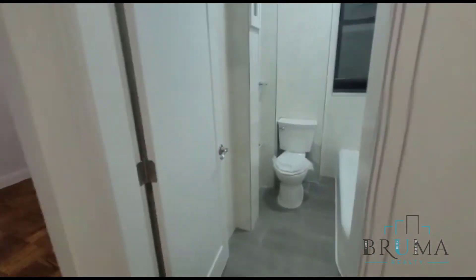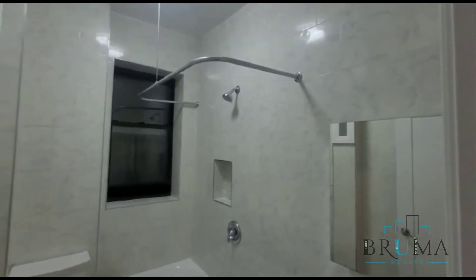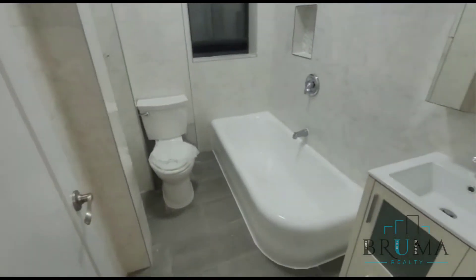Moving on over here, we're going to have the bathroom — it will be redone, and the tub is freshly glazed.